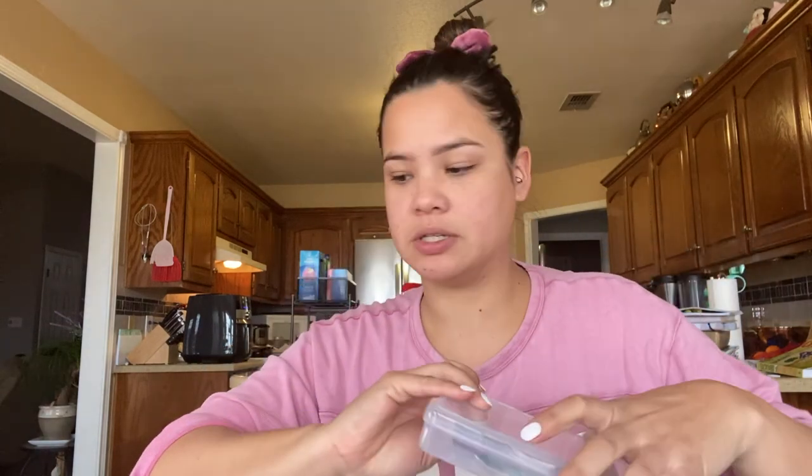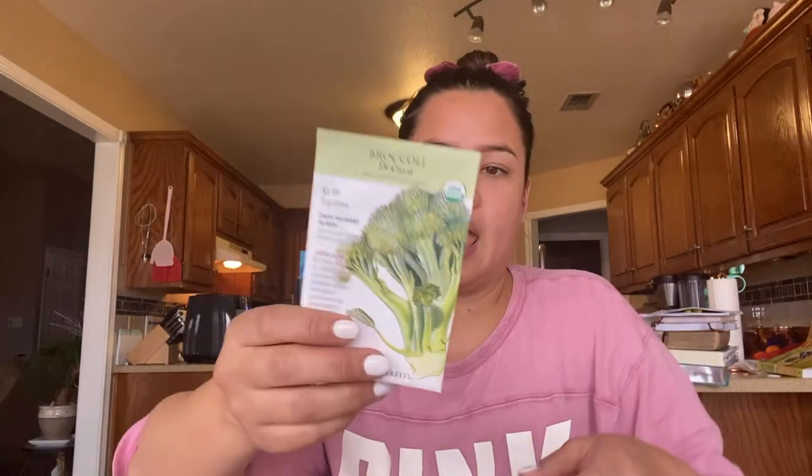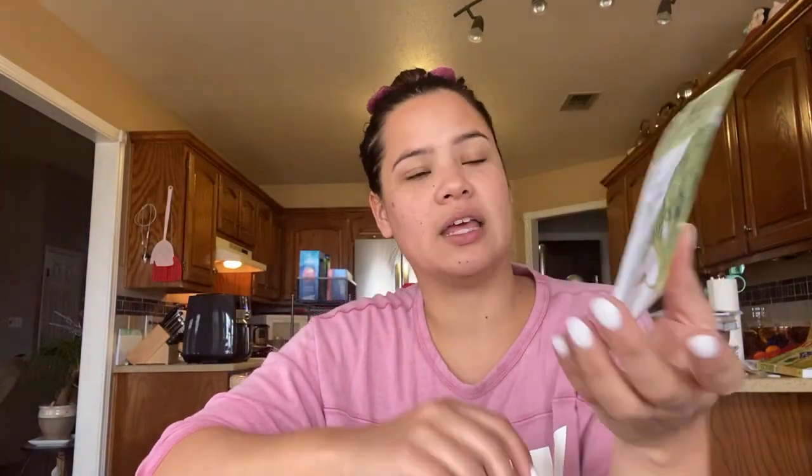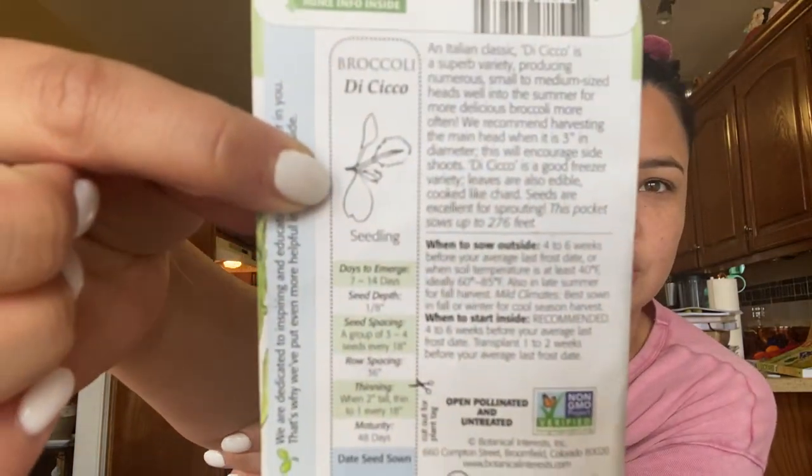Broccoli is one that I know I'm going to be starting. I've got two varieties here — I've got Early Purple from Baker Creek and then a Decicio from Botanical Interest. I really like Botanical Interest because on the back it gives really great information; it even shows you what the seedling should look like.